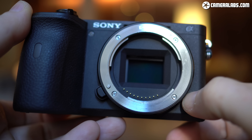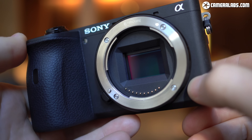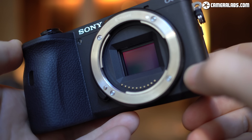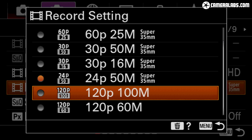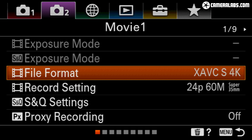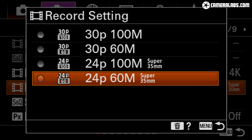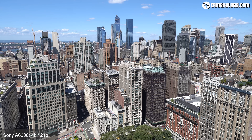The A6600 inherits the movie quality, video autofocus and unlimited recording of the A6400, with the only new real feature for movies being eye detection support. You can film uncropped 1080p video at 24, 25, 30, 50 or 60p, or at 100 or 120p with a mild crop for slow motion — fans of 24p will be pleased Sony still allows it when Canon strangely neglects it on non-cinema cameras. Set to 4K, you can film uncropped footage oversampled from 6K's worth of data in 24 or 25p, or opt for 30p which incurs a mild crop. 4K video is available at 60 or 100 Mbps, though there's no 4K above 30p nor any 10-bit recording internal or external.